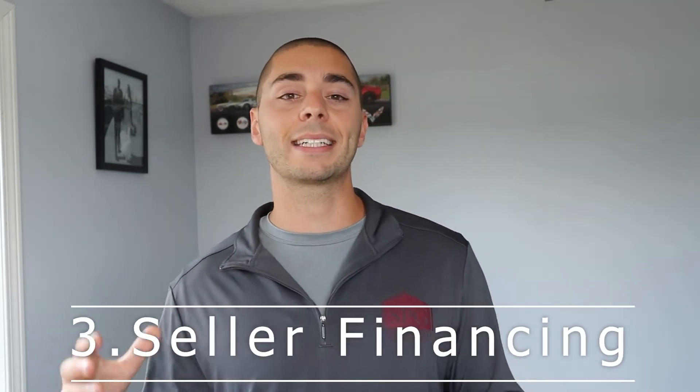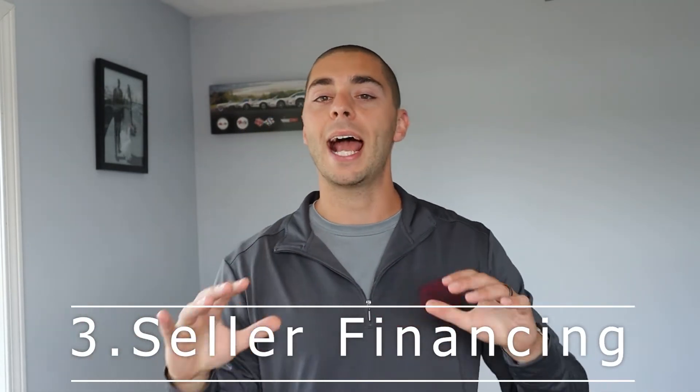My third favorite is seller financing — seller carries, seller credits — everything to do with the seller helping you buy the property. I bought a 10-unit property a couple months back where the seller financed the entire property because it needed a lot of work. I didn't put a single dollar down. I'm using the cash flow to pay for the reserves, and I have no money in this property. Why would a seller want to do this? The seller collects cash flow from my mortgage payments every single month, and he doesn't have to pay capital gains tax right up front, which is a huge benefit to him.